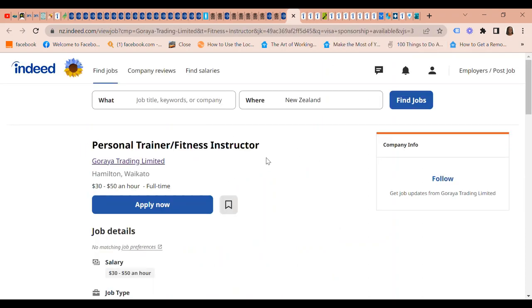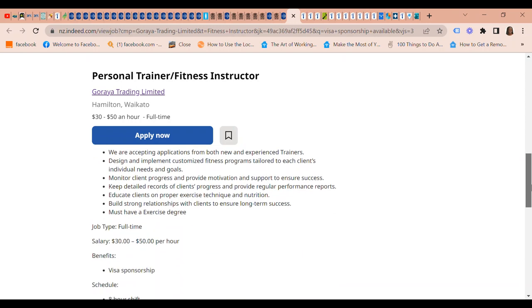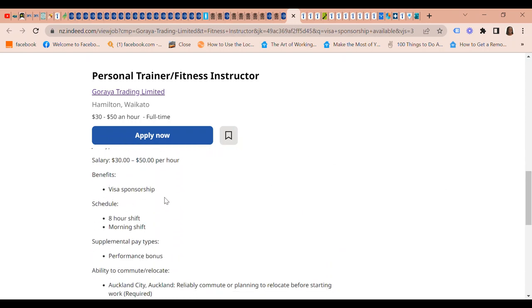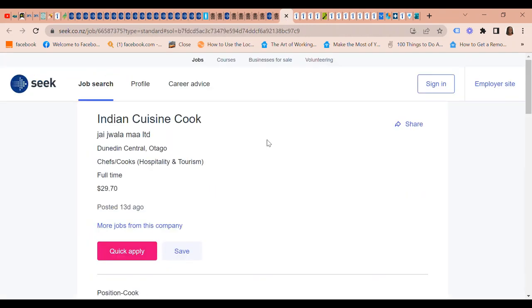We also have a Personal Trainer/Fitness Instructor position for Goraya Trading Limited in Waikato. This too is offering visa sponsorship as one of the benefits. The pay is $30 to $50 an hour and it is a full-time job. And then we have an Indian Cuisine Cook position that is also wanted.